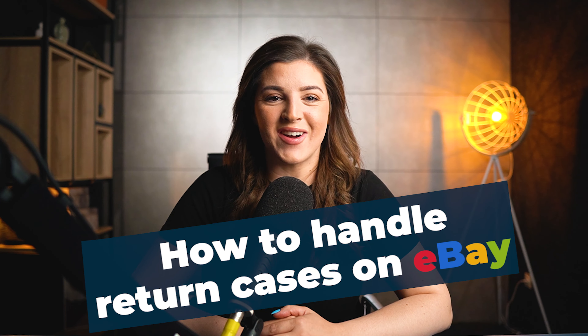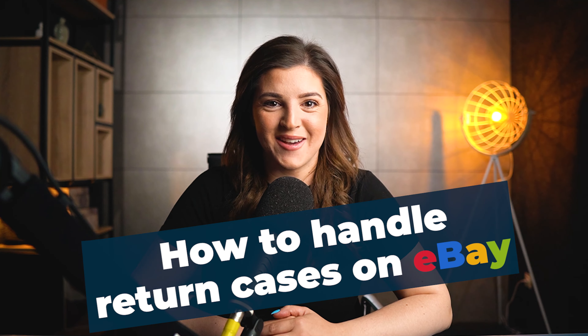Hello, everyone. In this video, I'll explain how to handle returns on eBay with real examples.